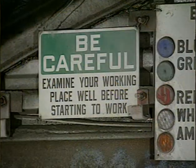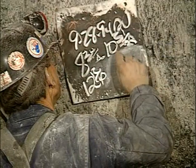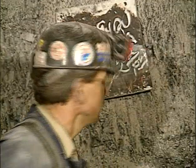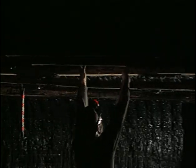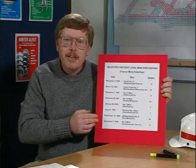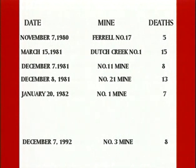A number of examinations are required: pre-shifts, on-shifts, 20-minute gas checks, weekly exams for hazardous conditions, weekly electrical exams, and others. The importance here is that the examinations have to be conducted and conducted completely. Historically, most mine explosions occurred during the winter months. This chart lists selected coal mine explosions from 1980 to 1995 where five or more miners died. Note that six of the eight occurred during the winter alert period months. In all of these explosions, one or more of the lines of defense had broken down.